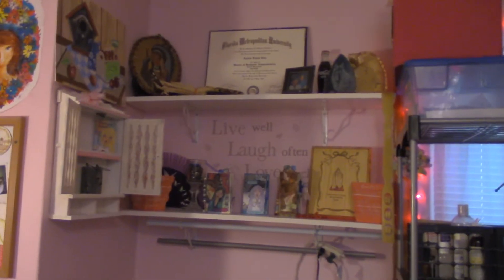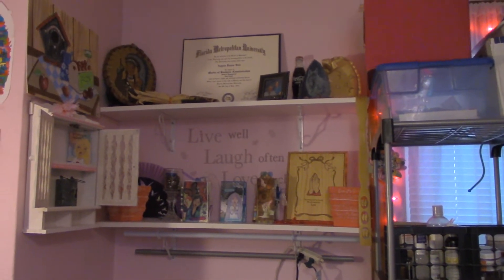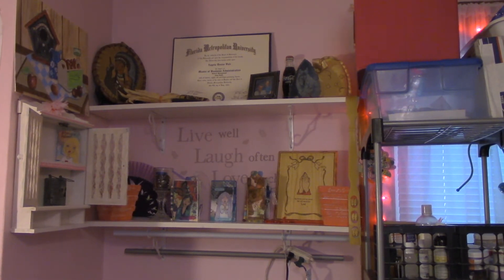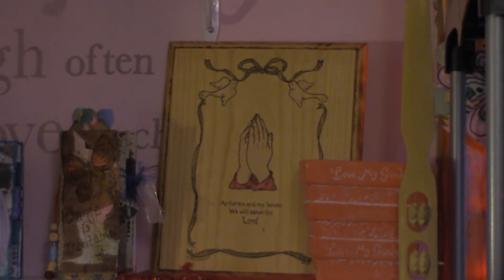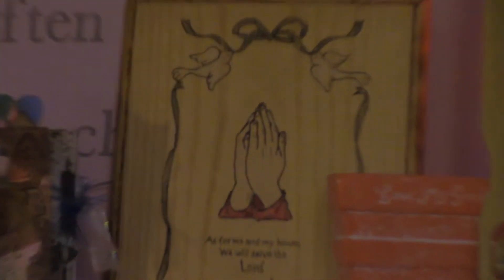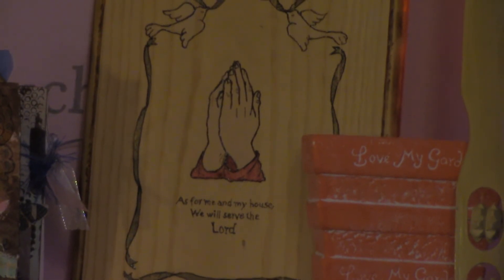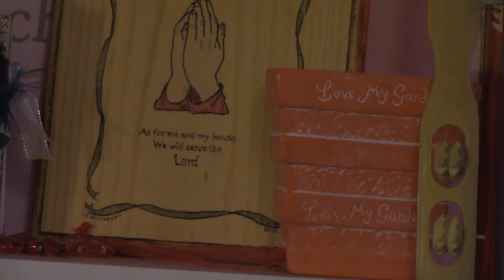Up here I have some of my handmade mini journals on the shelf, and then I have this wood carving that my dad made for me a long time ago — a wood burning. It says 'As for me and my house, we will serve the Lord,' and it's signed by my dad at the bottom: J. Hutchison.